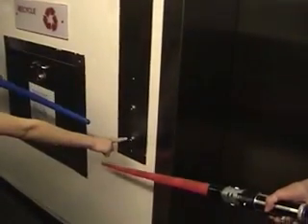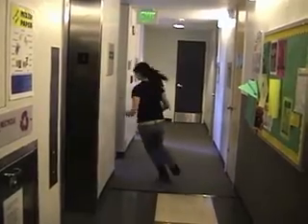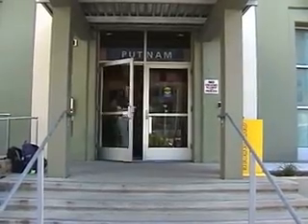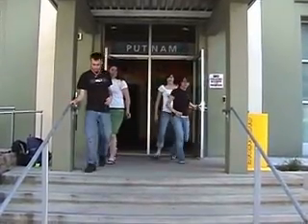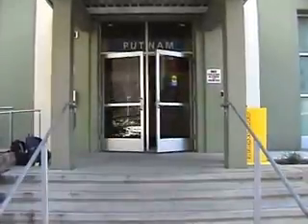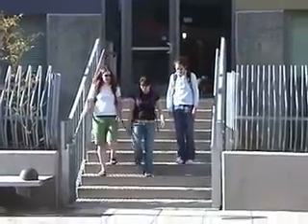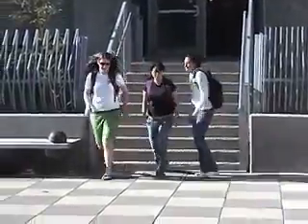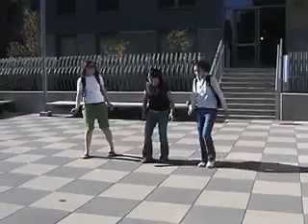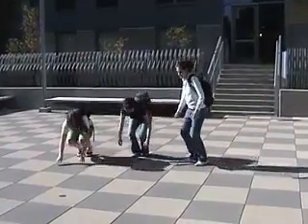After an earthquake, don't take the elevator — take the stairs. Exit the building and do not return until it has been inspected. If you are outside during an earthquake, get into the open. Stay away from buildings, power lines, trees, and other objects that may fall. Drop to the ground until the shaking stops.